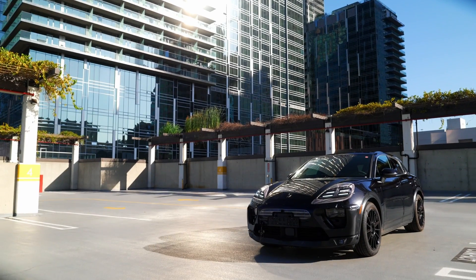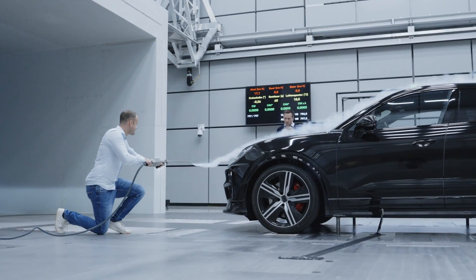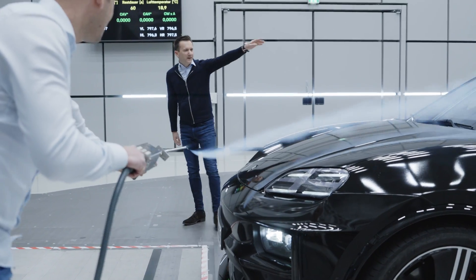It's essential that the car looks like a Porsche — everyone has to see it. The fly line has to be right, and yet the efficiency has to be there as well. The drag coefficient is a key factor here.